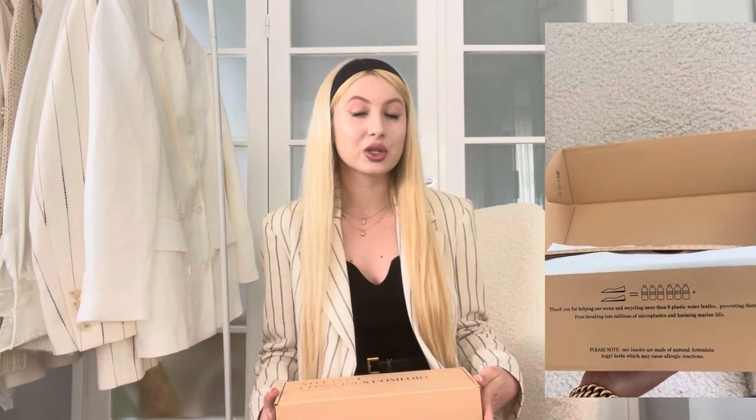Before we move on to the actual outfits, I wanted to share that Vivaya have sent me some of their shoes and I'm really excited about this. I've been following the brand for a while on Instagram and have also watched quite a few review videos on them, so I was definitely really excited when they reached out to me.